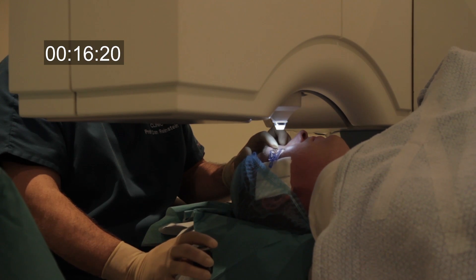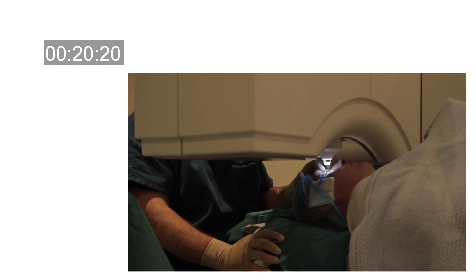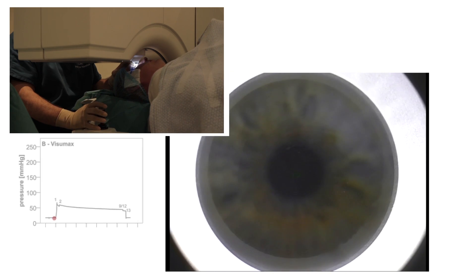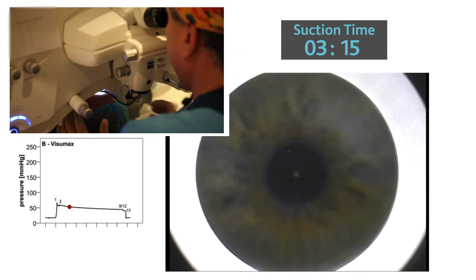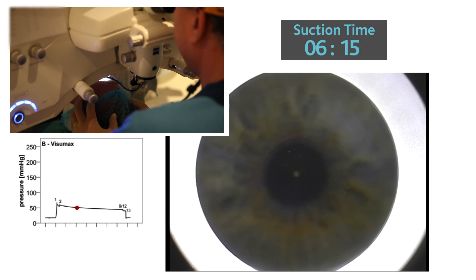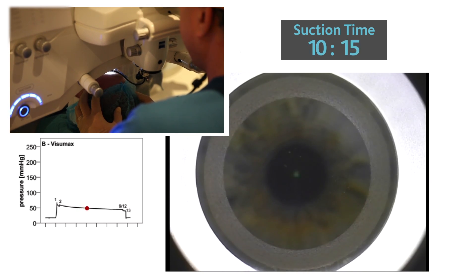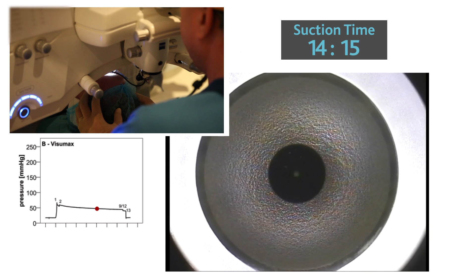After inserting the speculum, the surgeon uses the joystick to raise the position of the bed to bring the patient gradually up to the contact glass. Suction is achieved within three to four seconds and the femtosecond cutting is initiated by a surgeon-controlled foot pedal. Flap creation is done in a spiral pattern starting from the outside and working inward, which allows the patient to focus on the green LED fixation light throughout.